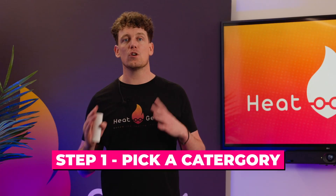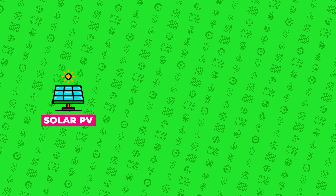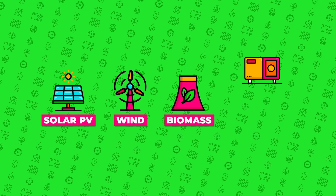Here are the steps to become MCS registered. Step one: pick a renewables category. MCS certification covers a range of micro generation technologies including solar PV, wind and biomass — not just heat pumps.